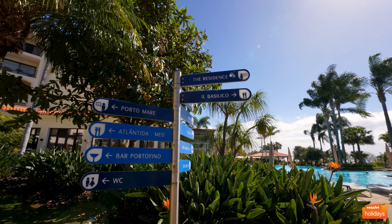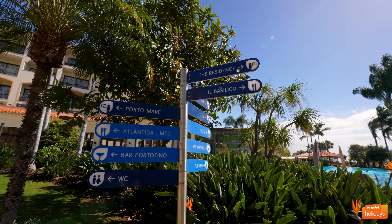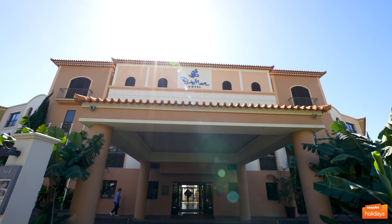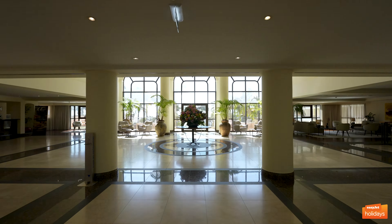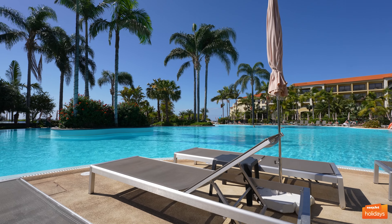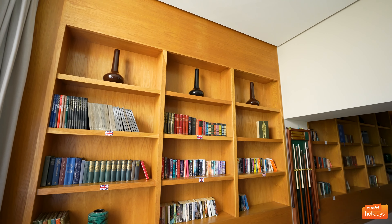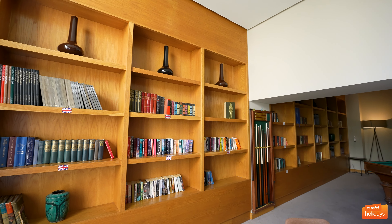The Residence sits within the wider Villa Porto Mare Resort Complex, which is also home to the Porto Mare Hotel and Eden Mar Suites Hotel. All three hotels share the same facilities, so whether you're staying at the Residence, Porto Mare, or Eden Mar, you'll still be able to make use of everything the resort has to offer.